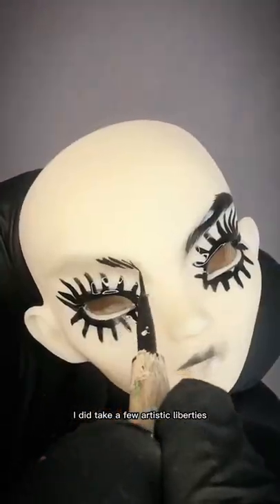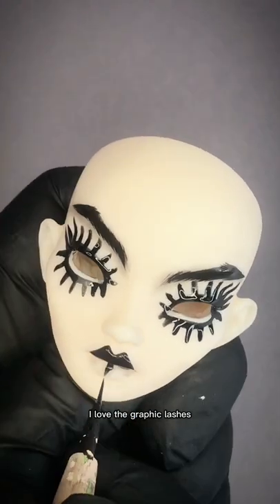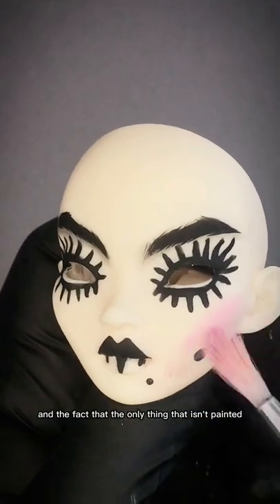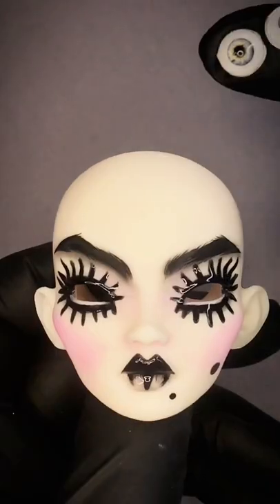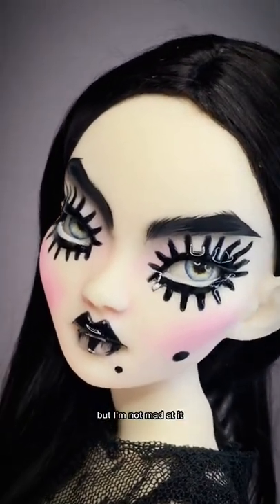I did take a few artistic liberties, but I did my best to stay as true to the original look as I could. I love the graphic lashes, the vampire lip shape, these large beauty spots, and the fact that the only thing that isn't painted black is the blush on her cheeks. Funny enough, I don't think this is a look that I would have come up with by myself, but I'm not mad at it.